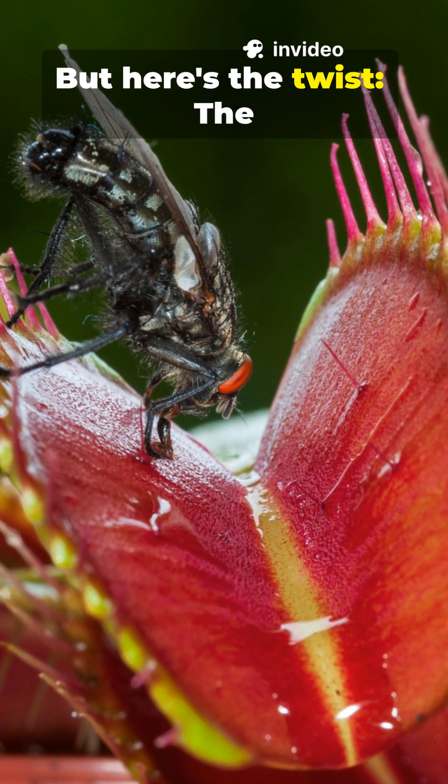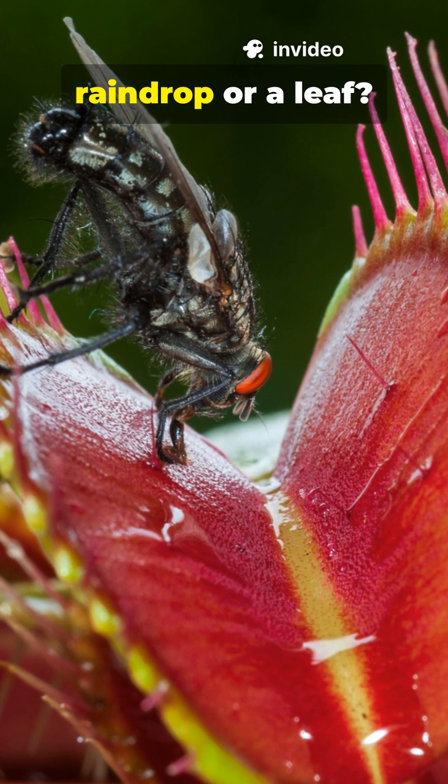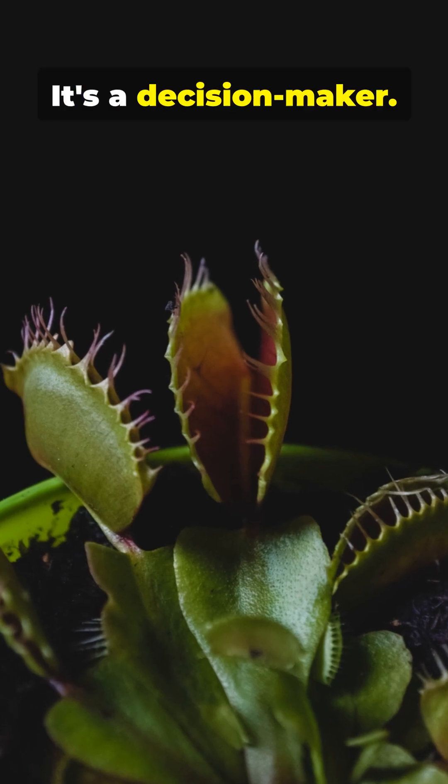But here's the twist: the Venus flytrap doesn't waste energy. If the trap closes on a raindrop or a leaf, it reopens in hours. No digestion. No effort wasted. It's not just a trap — it's a decision-maker.